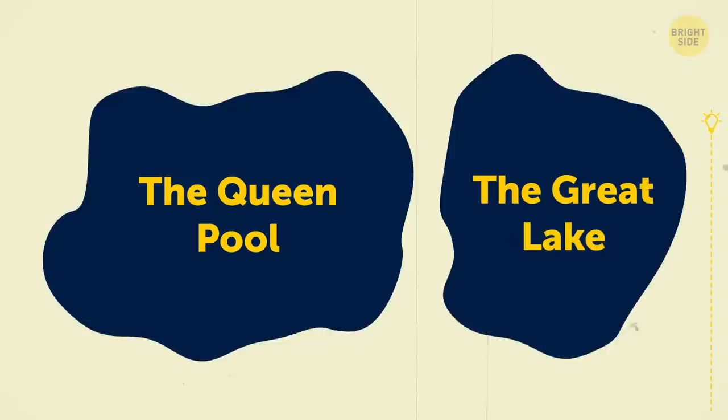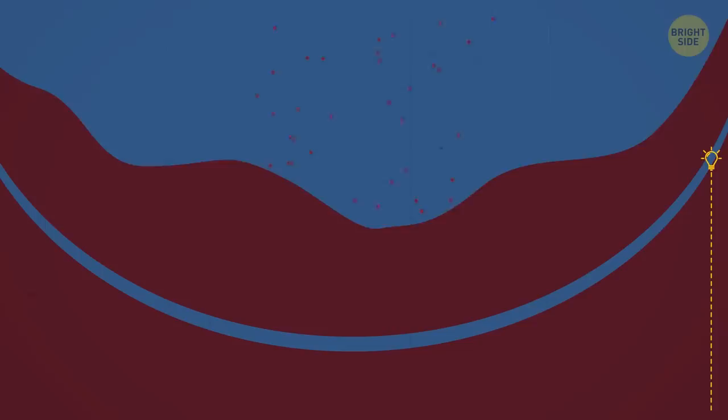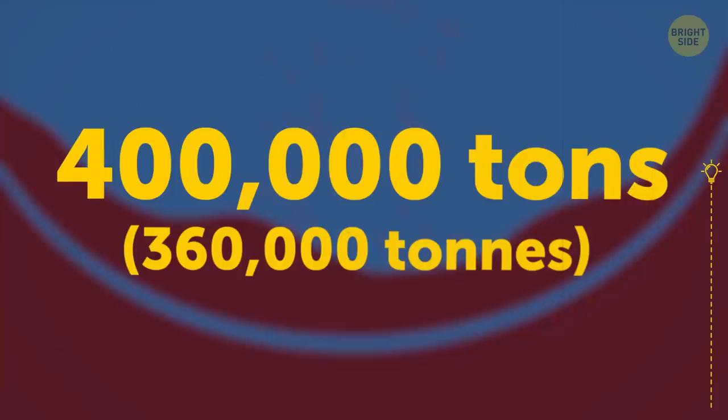Lately, two of the lakes — the Queen Pool and the Great Lake — have been steadily drying out. Experts were worried that if the lakes were to run completely dry, the bridge would become unstable. But that wasn't the only problem. To restore the original depth of the lakes, the workers would have to remove more than 400,000 tons of silt buildup.